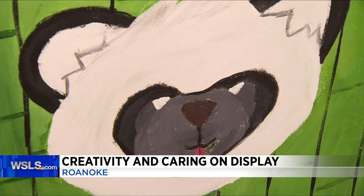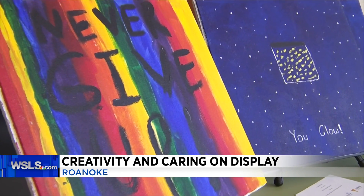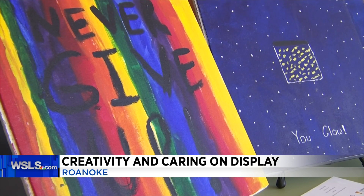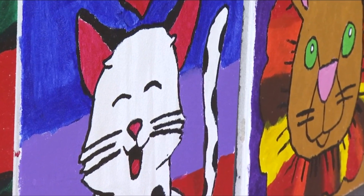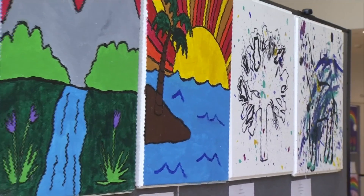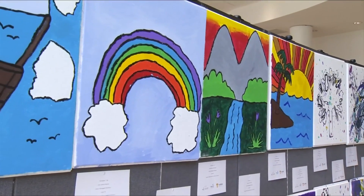You can see them in person or online, then vote for your favorite. The benefit isn't just for the young patients. Working with motifs like landscape, animals, and different whimsical, joyful themes — really not only for the young patients at Carilion hospitals, but also those young artists that created them, instilling kindness and empathy.